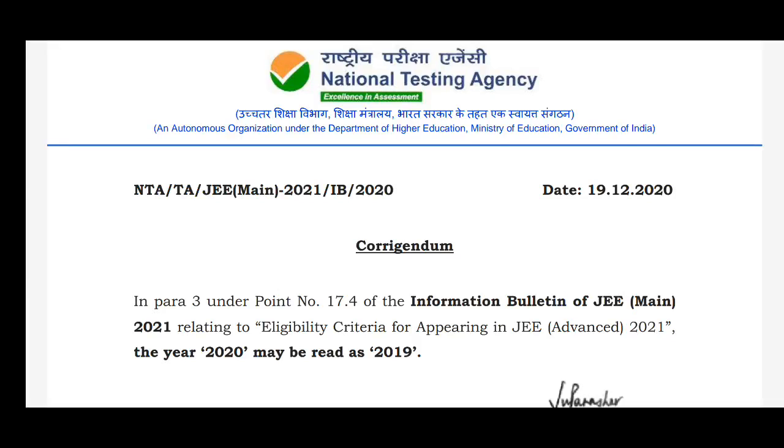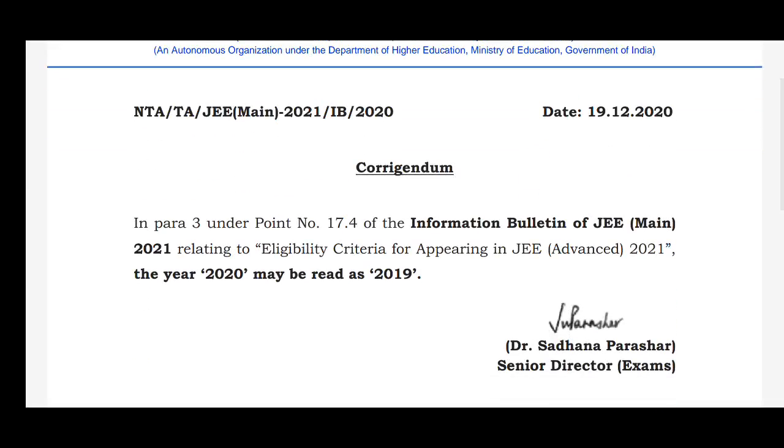This is the letter NTA issued on 19th December. Here it is clearly mentioned that in paragraph 3 of point 17.4 of the information bulletin, relating to the eligibility criteria of JEE Advanced 2021, where '2020' was written, it can now be read as '2019'. This means those who appeared for the JEE Advanced 2020 examination are also eligible for JEE Advanced 2021.